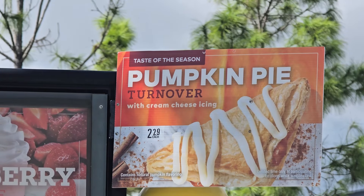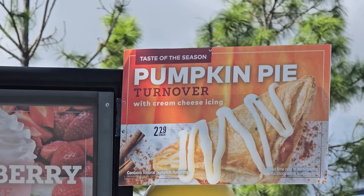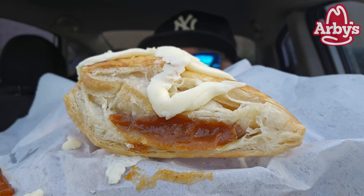This is where I try something and tell you if you should like it or not. I can be very persuasive. So pumpkin pie is my second favorite pie behind chocolate cream. Right here, it's a freshly baked flaky turnover with a sweet pumpkin pie filling topped with cream cheese icing. There it is.